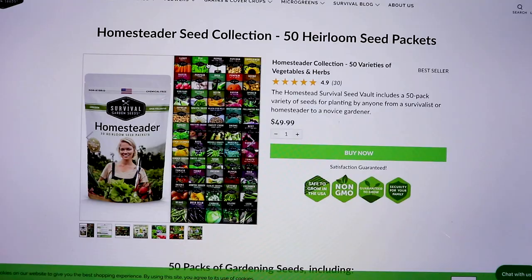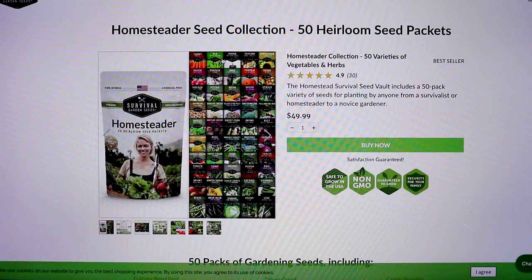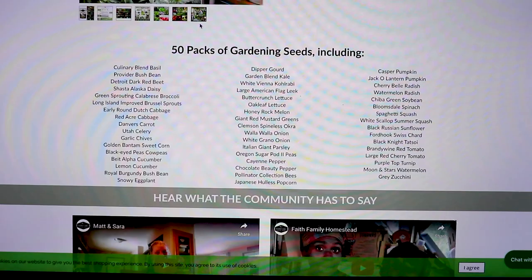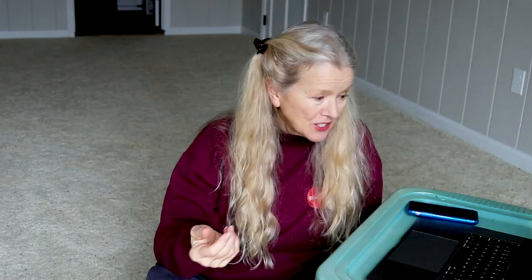You also get black-eyed peas, cow peas, belt alpha cucumber, lemon cucumber, royal burgundy bush beans, snowy eggplant, dipper gourd, garden blend kale, white Vienna kohlrabi, large American flag leek, butter crunch lettuce, Oakland lettuce, honey rock melon, giant red mustard greens, Clemson spineless okra — that is a great okra — Walla Walla onion, white grano onion, Italian giant parsley, and Oregon sugar pod peas — I planted so many of those in California and they did so well.